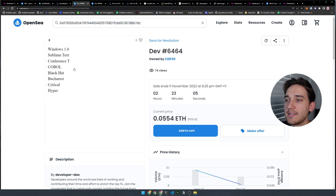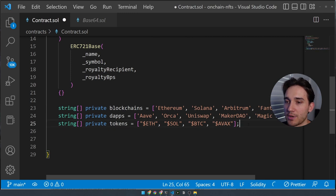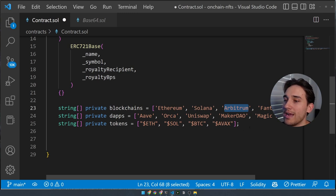We have a private string array called `blockchains` — the first randomized selection will be a random blockchain. In the metadata, the user will get a random blockchain for their NFT: Ethereum, Solana, Arbitrum, Phantom, Polygon, Bitcoin — random words selected from this array. You can populate this as you choose; you don't have to use blockchains. Beneath that, we have another array called `dApps` with values like AVAX, Orca, Uniswap, MakerDAO, Magic Eden. And beneath that, we have `tokens` — just random values that are meta to what we're building.